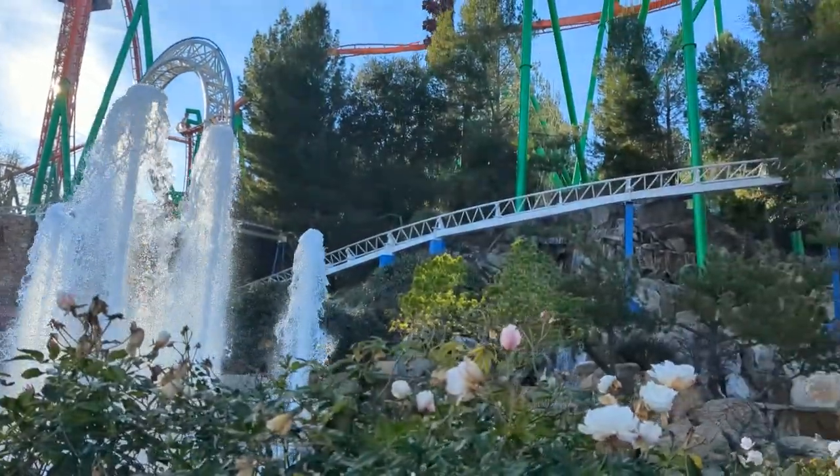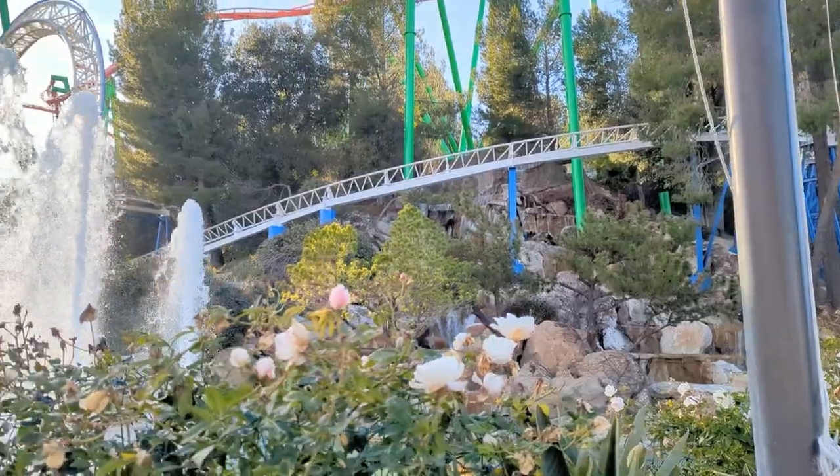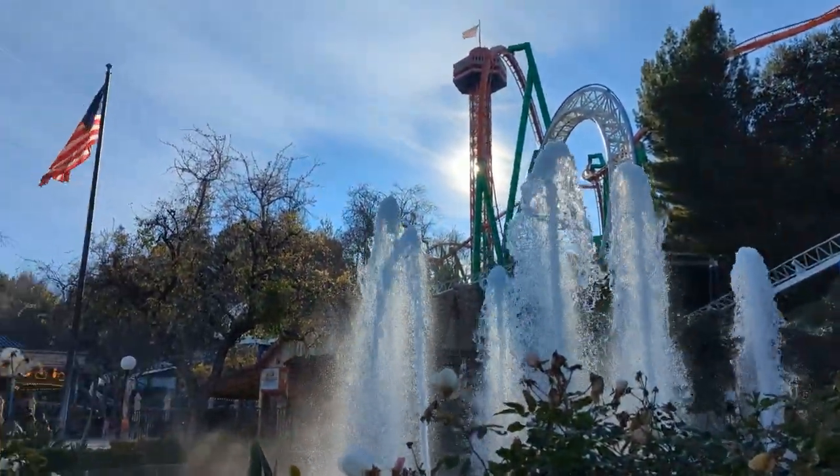We've got some fountains and a waterfall near the front entrance — it's kind of nice. There's a subtle but inconsistent theme throughout the park, but plenty of trees, so that's nice.